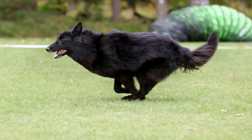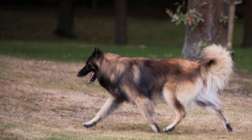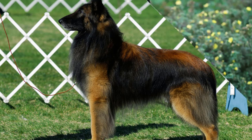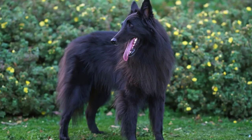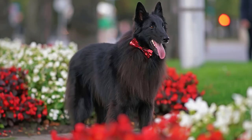Another distinguishing feature between these two breeds is their size. Tervurins tend to be slightly larger, both in height and weight, compared to Groenendaels. Tervurins generally stand between 22 to 26 inches tall at the shoulder and weigh around 60 to 75 pounds, while Groenendaels are slightly smaller, ranging from 22 to 24 inches in height and weighing about 55 to 65 pounds. This difference in size can influence factors such as exercise requirements and space needs.